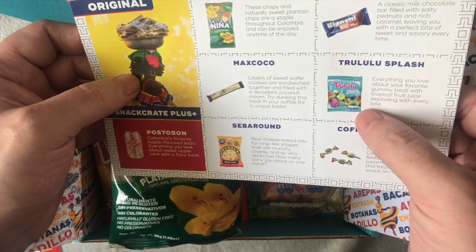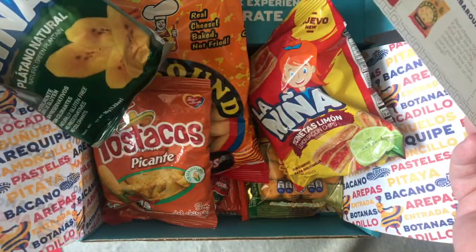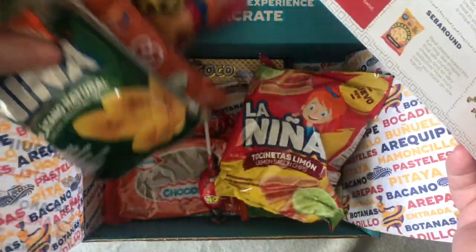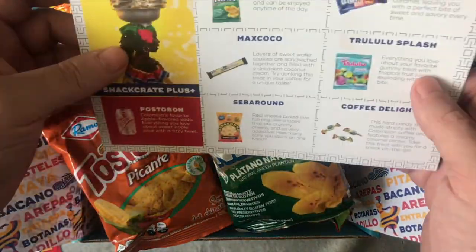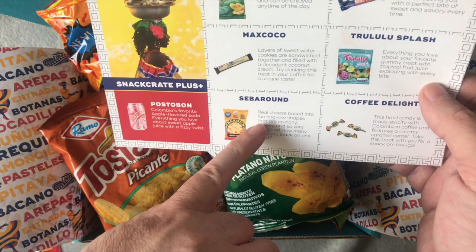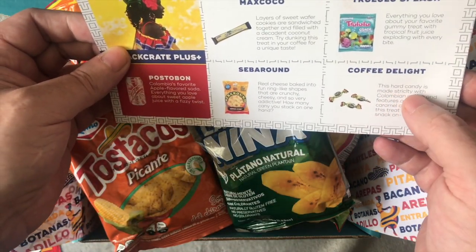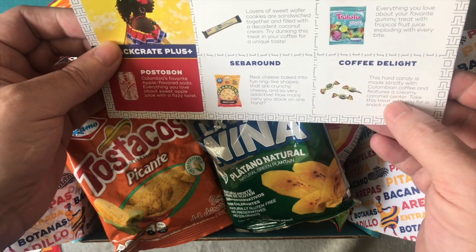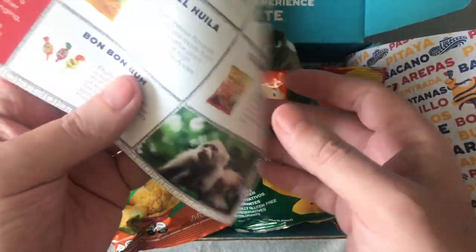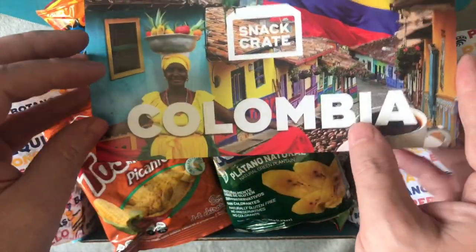I didn't get the gooey sweets — you'll love the flavored gummy treats, but there are none of those, which is quite disappointing, I was looking forward to those. Never mind, I've got plenty to go through. Sip around real cheese baked snacks — we know what those are like. And the hard candies made strictly with Colombian coffee feature a creamy caramel center. I'm gonna really enjoy those.